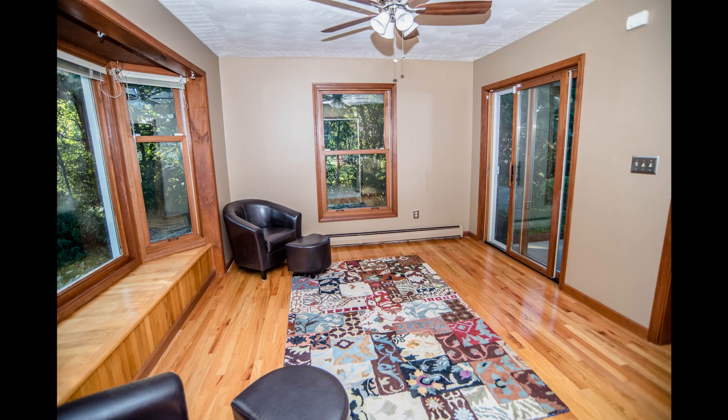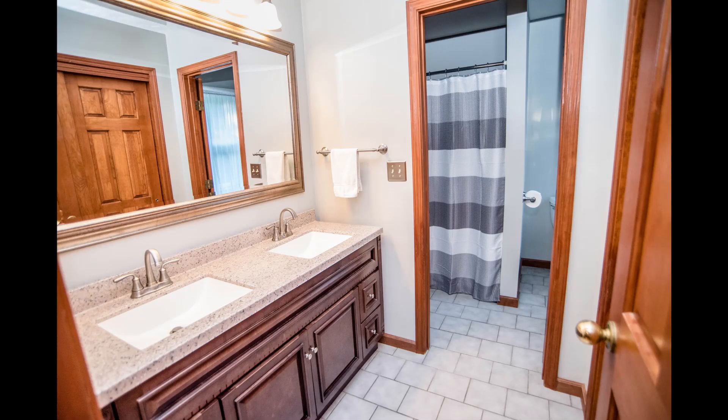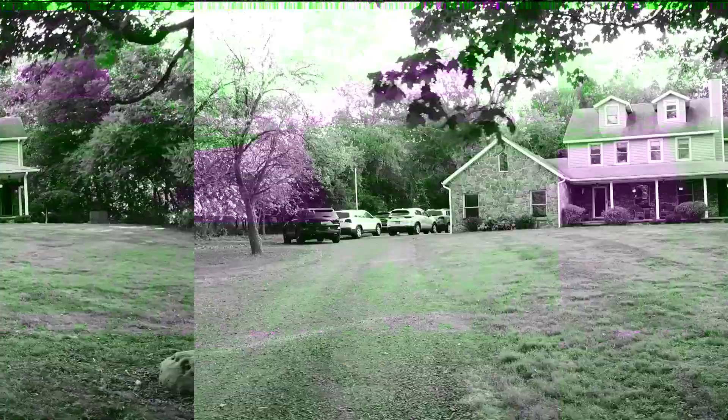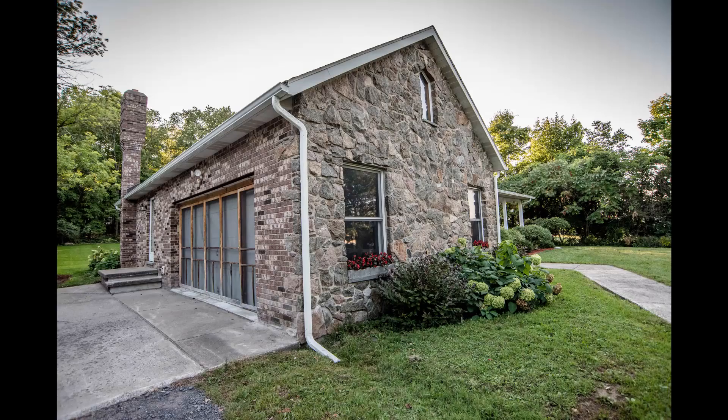This stunning 2,866 square foot home boasts four bedrooms including a master suite, two full and two half baths, and an office. There's an incredibly convenient first floor combination laundry and mud room off the roomy attached garage, to keep all the little ones' shoes and coats handy.